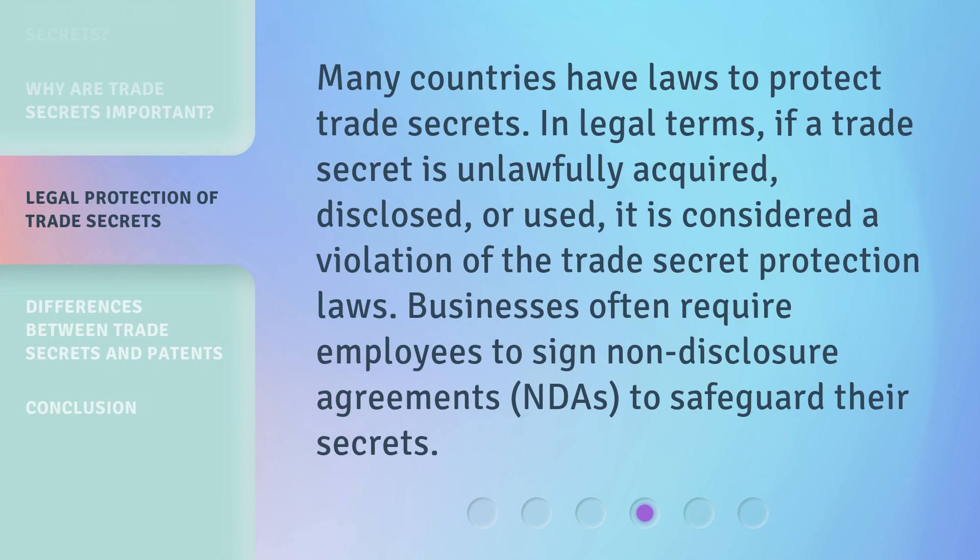Many countries have laws to protect trade secrets. In legal terms, if a trade secret is unlawfully acquired, disclosed, or used, it is considered a violation of trade secret protection laws. Businesses often require employees to sign non-disclosure agreements, NDAs, to safeguard their secrets.